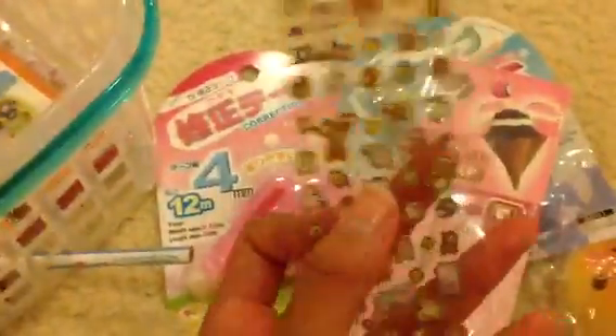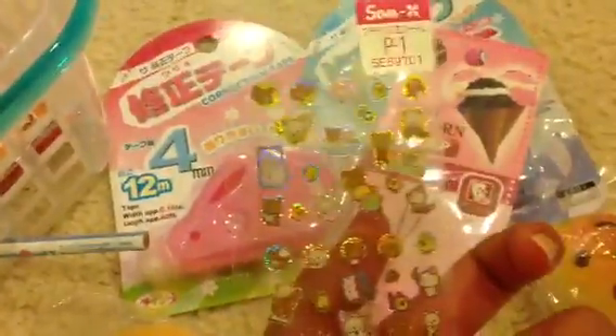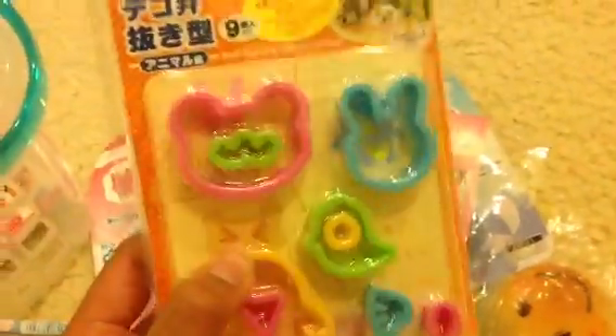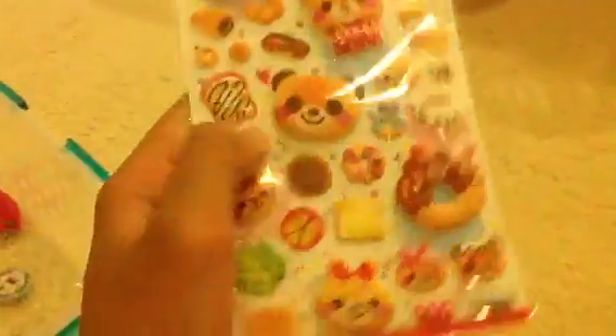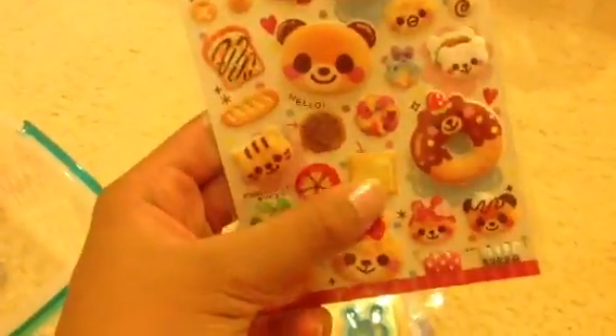I also have this roller coaster sticker sheet, and I have these cookie cutters which are really good for making clay. I also have this other sticker sheet — they sort of look like squishies, and they are sort of squishy. You can stack them on top of each other to make a burger.